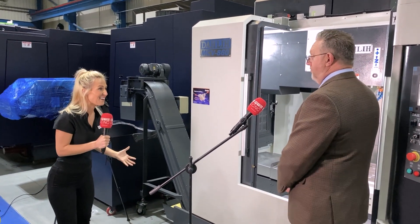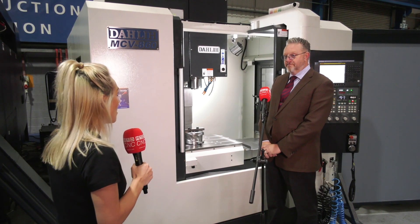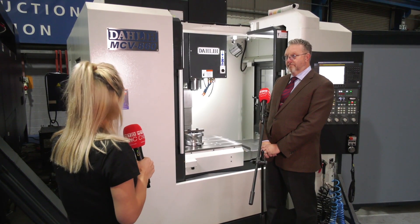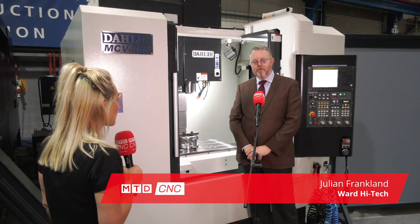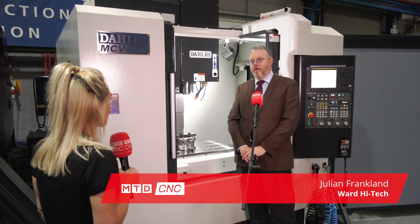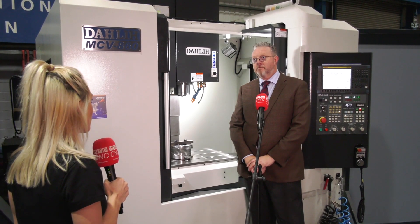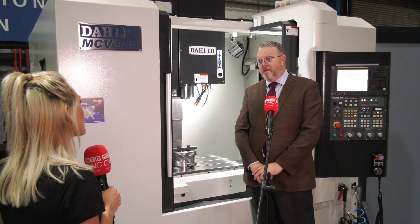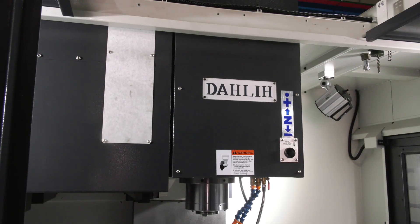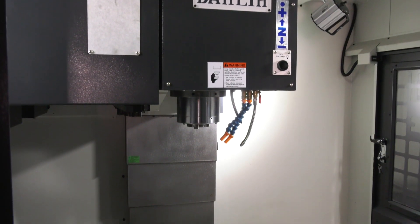Julian, you've been at Ward High Tech now for 12 months and you bring the Dali machine and brand to the market — who are Dali? Well, Dali is a long-running Taiwanese company making machining centers for many years. Ward High Tech themselves have had this range of machines for over 20 years now, which is quite incredible. It's an incredibly popular three-axis vertical machining center, extremely well liked in the market.